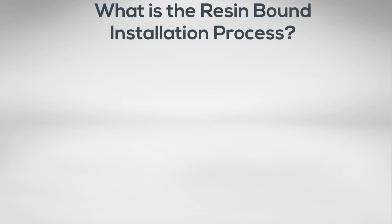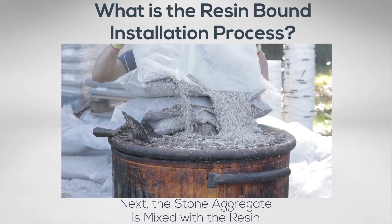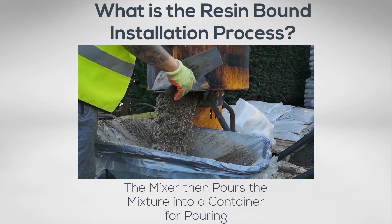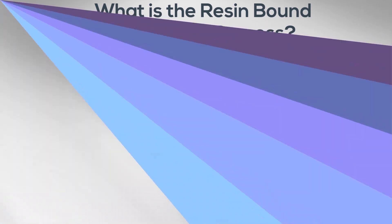So many people want to know the installation process for this as well. Firstly, the resin is actually prepared, which you can see here. Next up, the stone aggregate is mixed with the resin, so you can see us actually carrying that out there. Then the mixer pours the mixture into a container ready for pouring onto the actual surface, and finally we apply that to the particular surface you're having it installed.